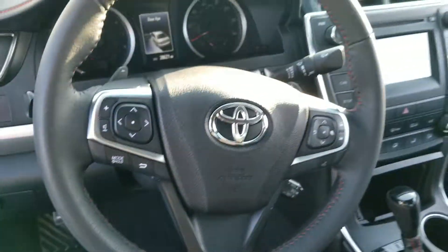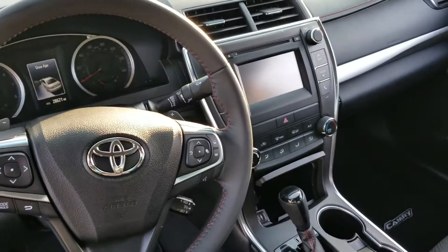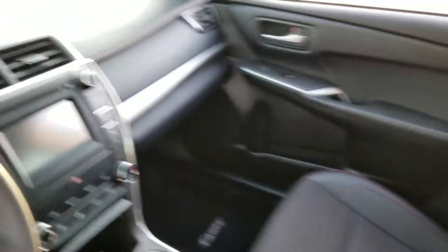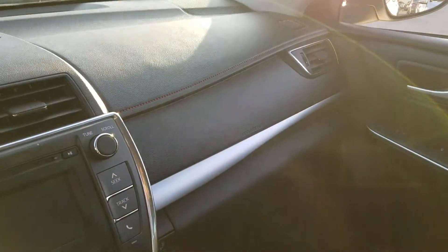Bluetooth, radio controls, leather-wrapped steering wheel, easy access. Inside is beautiful. Check out that stitching on the dashboard — that is really awesome.